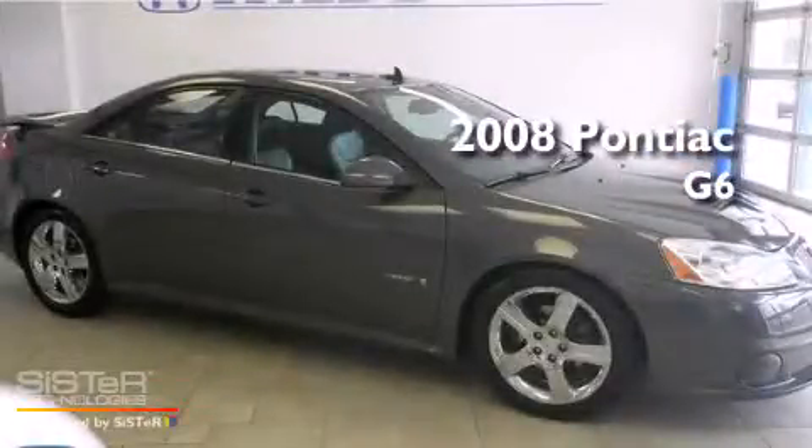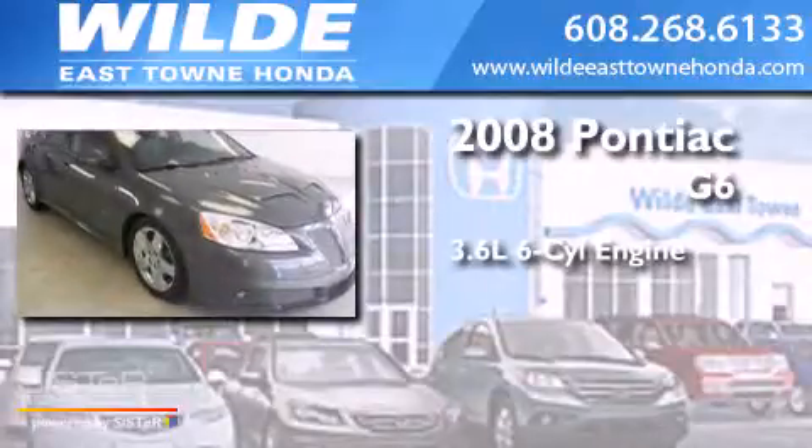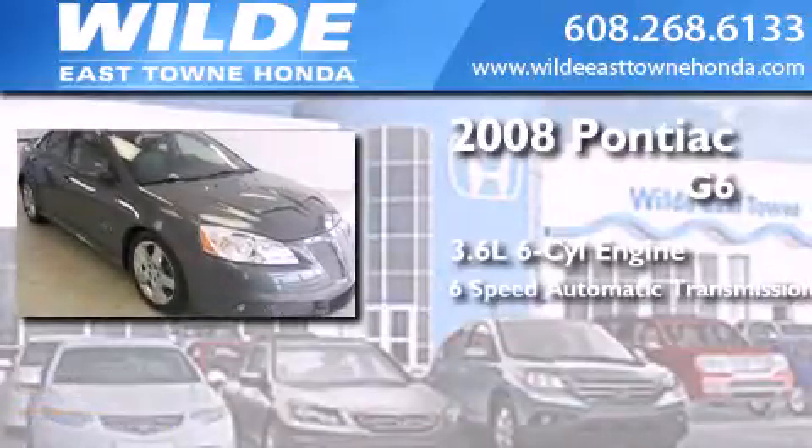This is a 2008 Pontiac G6. It features a 3.6-liter six-cylinder engine and a six-speed automatic transmission.